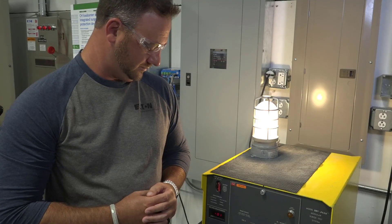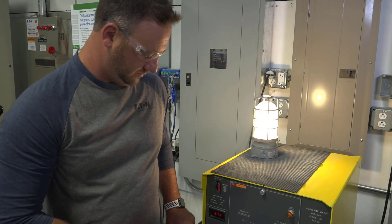I'm going to demonstrate what happens to a traditional incandescent light bulb if exposed to a voltage surge without any kind of surge protection.